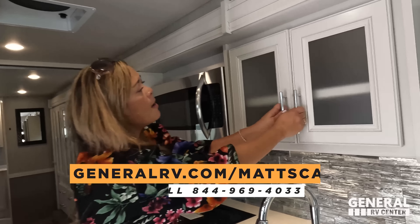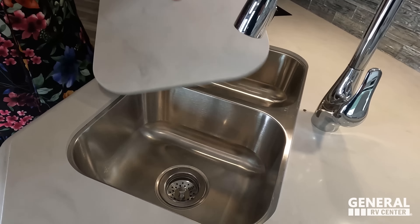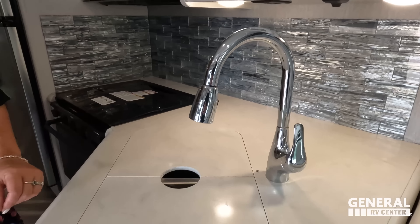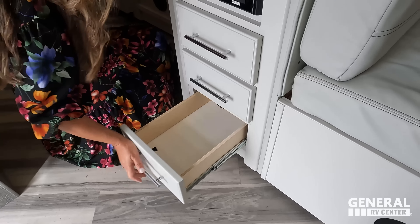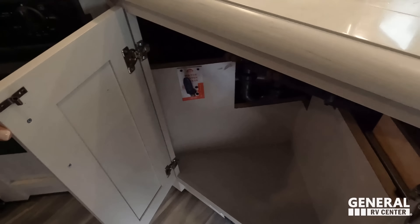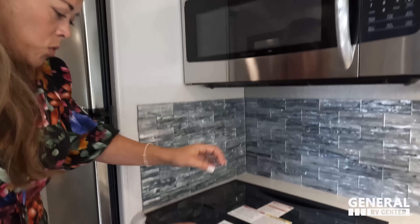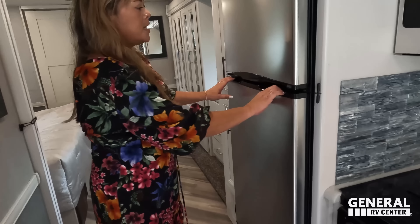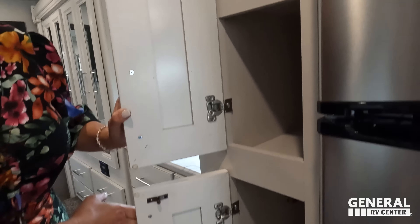Let's look at this kitchen — the cabinetry is so pretty. There's a beautiful solid surface countertop with a double sink, an extension countertop, and a backsplash I love. Over here there are three drawers including a larger one. Under here is space for a trash can. Up here is the microwave, and we've got a three-burner Dometic propane cooktop with oven. And here's the Insignia compressor refrigerator. And there's a pantry — very, very nice overall.